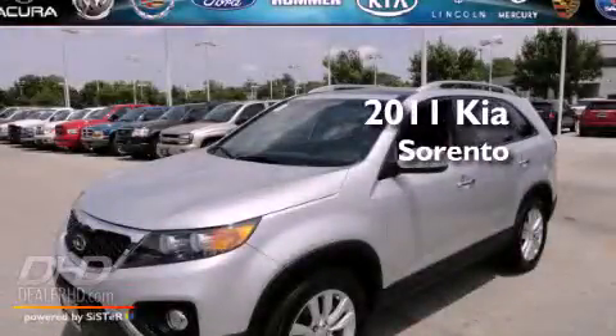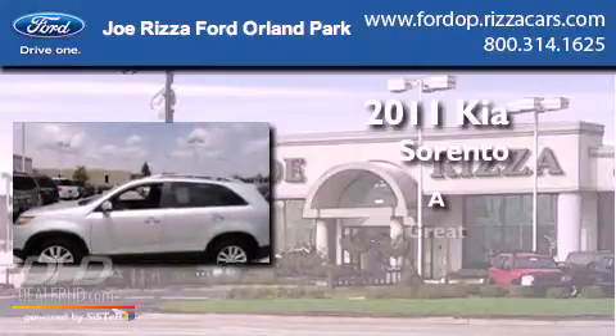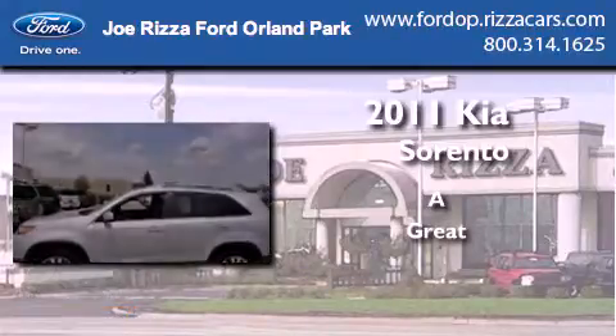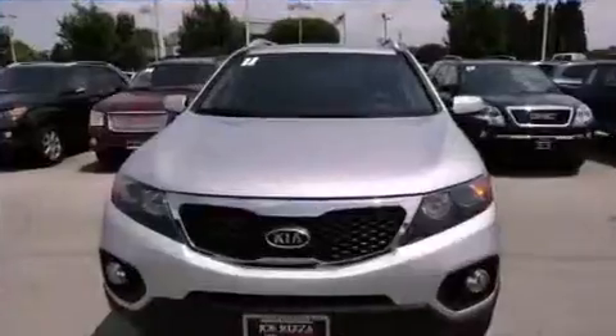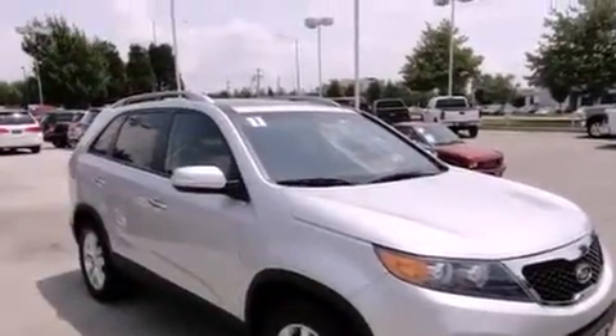This is a 2011 Kia Sorento. Features include a moonroof, heated seats, a rearview camera, alloy wheels, and leather seats.